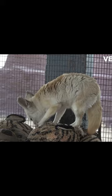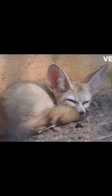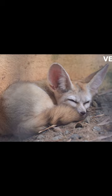The fennec fox, also known as the desert fox, is a small, nocturnal mammal native to the Sahara Desert in North Africa. They are easily recognizable by their large, distinctive ears and sandy-ground fur, which helps them regulate their body temperature in the hot desert environment.